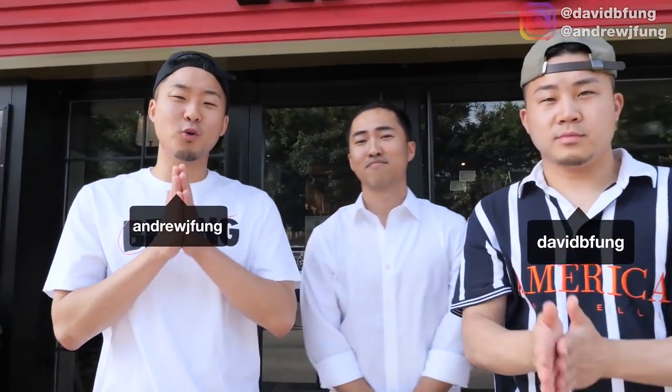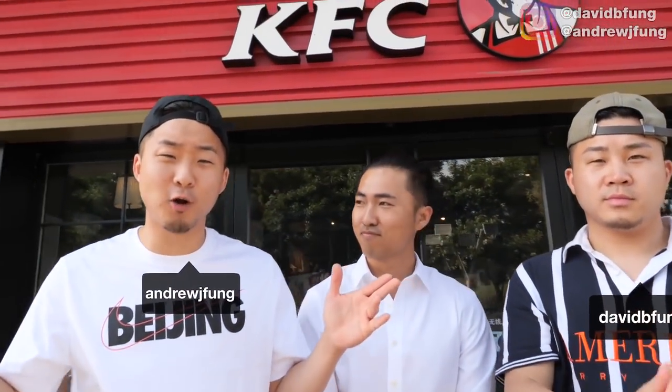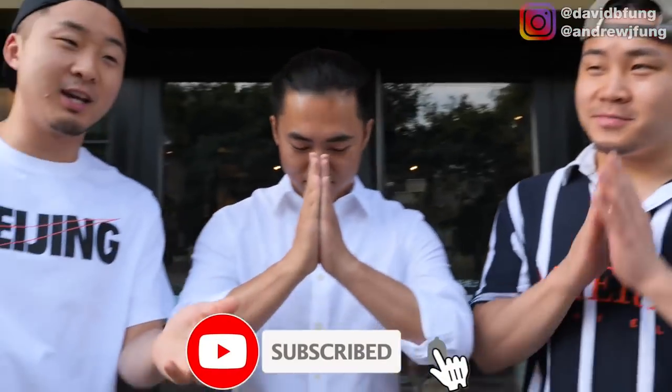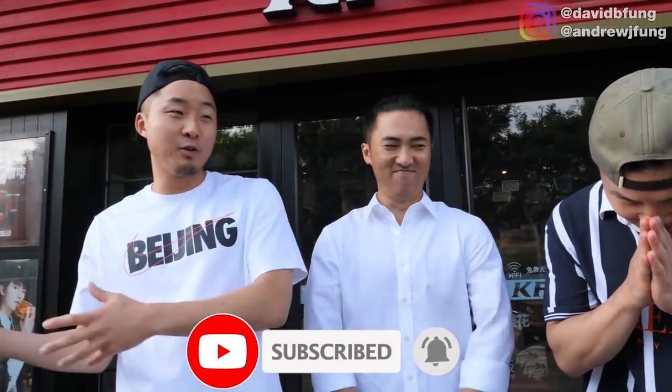What's going on everybody? Welcome to another international episode of Fun Grows Food. Today we are in Beijing, China, with our Beijing friend D. Zhao. But you're not actually from Beijing — you grew up in the States, you're from China, and now you're back in China.